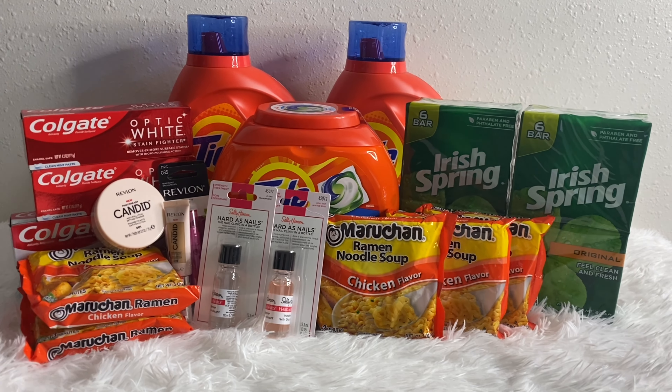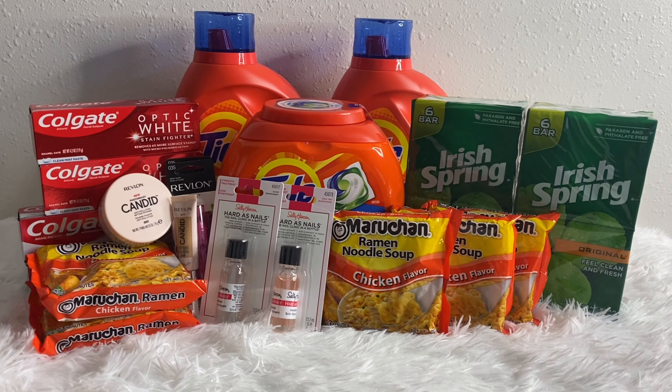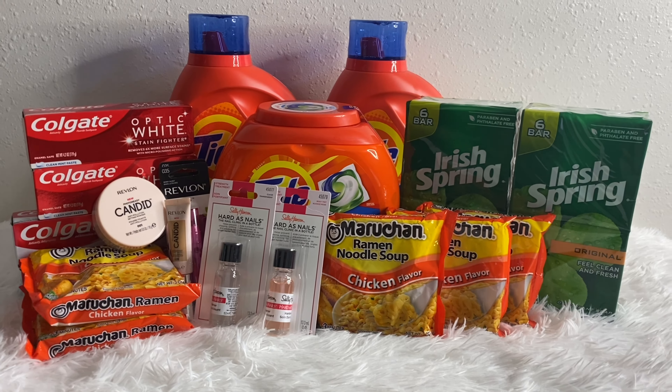Hey guys, happy Sunday! Today is July 4th and I have a Walgreens haul for you. I actually have three transactions — two were online orders and one was an in-store order. These deals started today, July 4th, and they are good up until Saturday, July 10th.